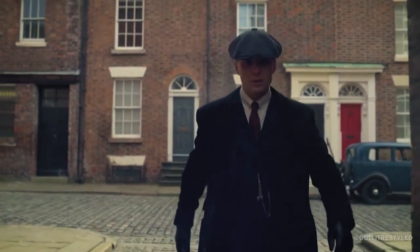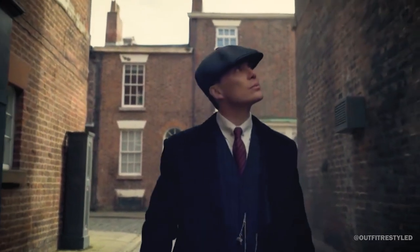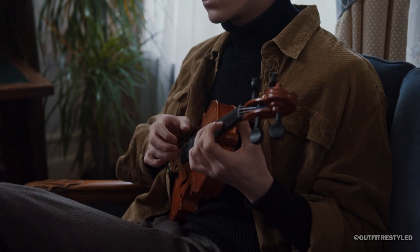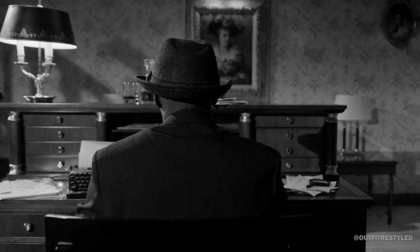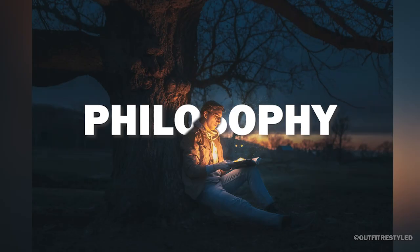So, if you're looking for a way to escape the chaos of modern society and reconnect with the beauty of literature, history, and philosophy, then dark academia might be the perfect lifestyle for you. If you want to embrace the dark academia lifestyle, start by immersing yourself in literature, poetry, and philosophy.